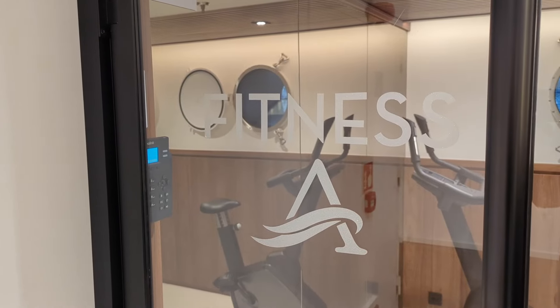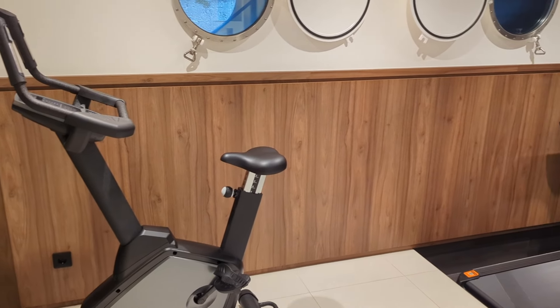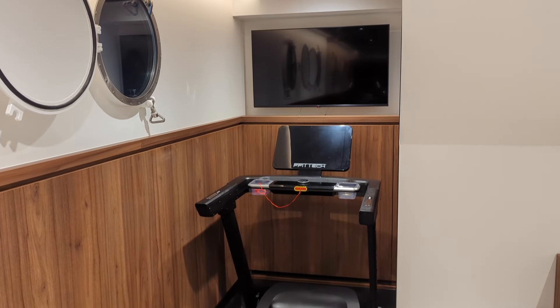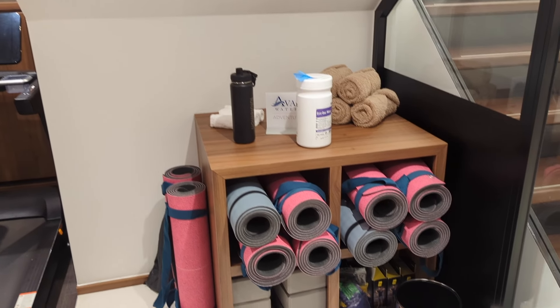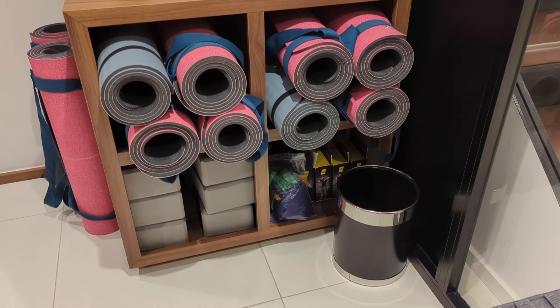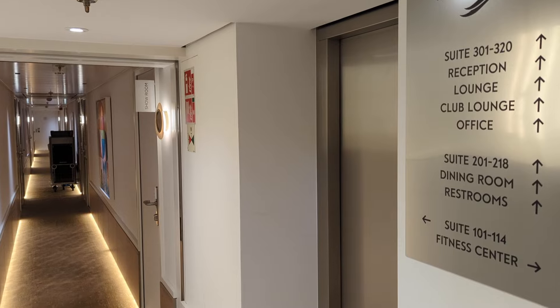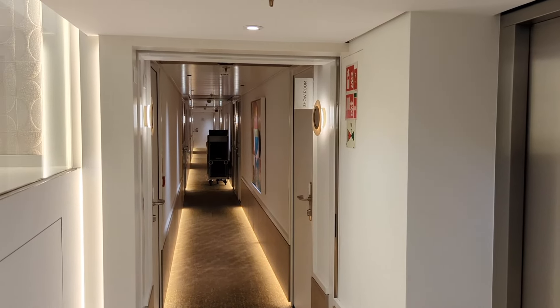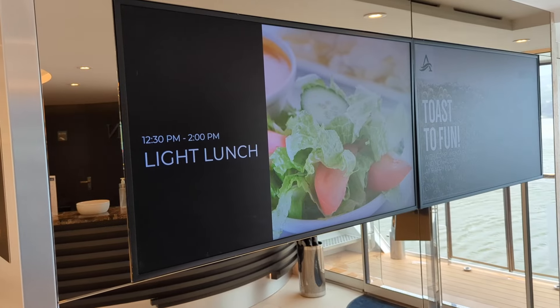Down on deck one is a small fitness area with a bike and a treadmill, plus yoga mats and exercise bands that you can grab to use on the sky deck, in the lounge, or even in your room for your daily workouts. There's also an elevator that operates from decks one to three, located close to the cabin corridors.